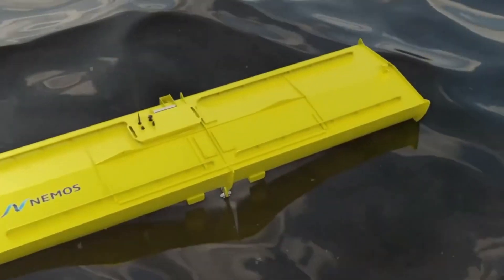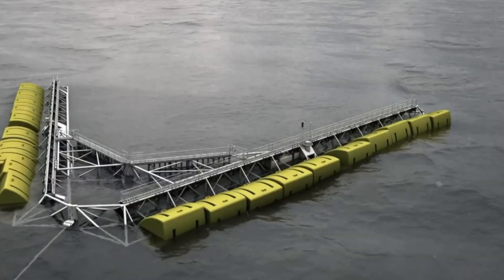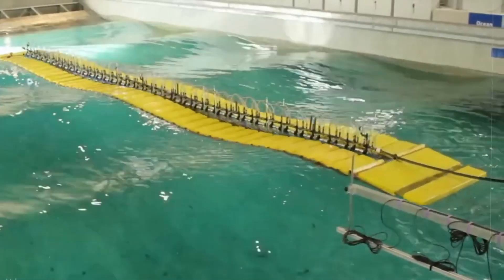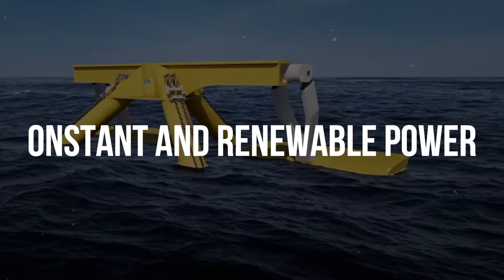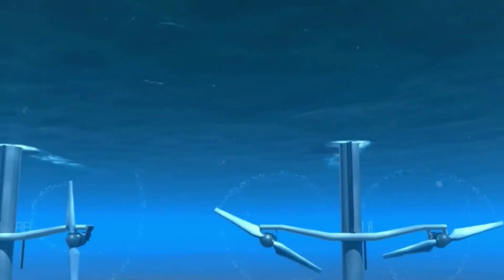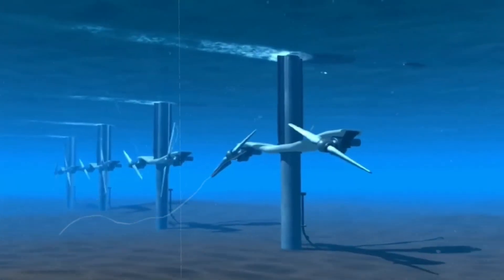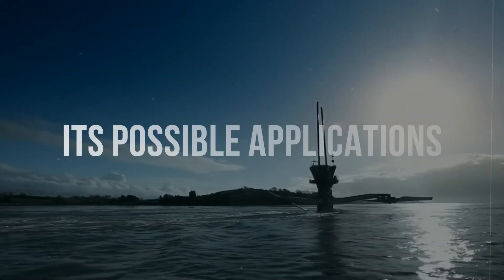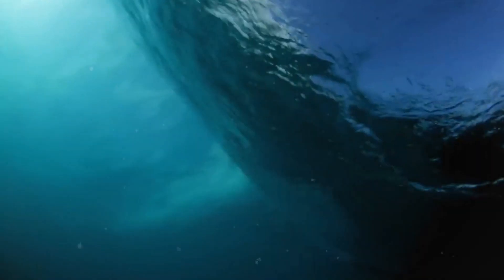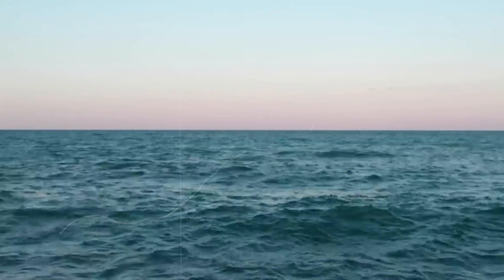For millennia, we have been able to foresee tidal patterns, allowing us to employ tidal energy devices to provide constant and renewable power. Installing underwater windmills can provide tidal power. This video will look at a new type of green energy and its possible applications. Tidal wave energy, often known as tidal power or marine energy, is the power generated by ocean waves and tides.